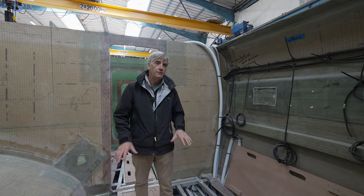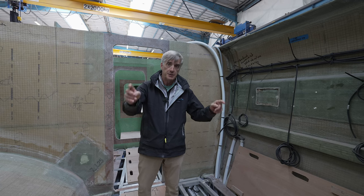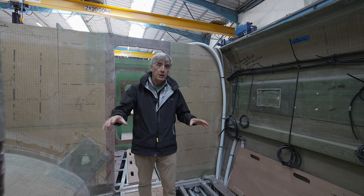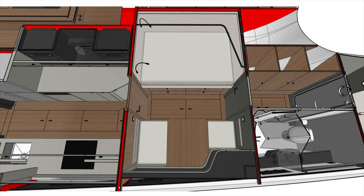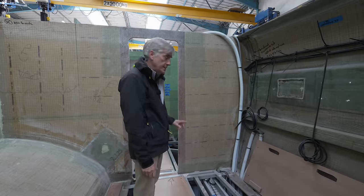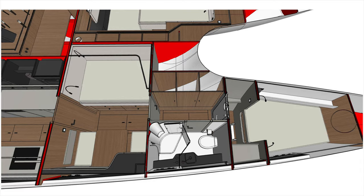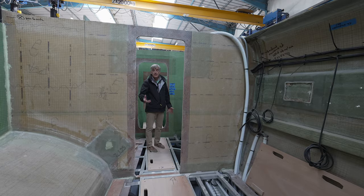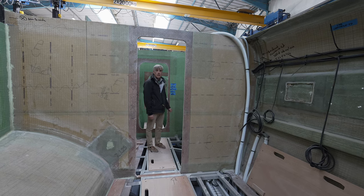Aboard Infinity of Joy, this entire section forward of the galley — this bulkhead just in front of me — will be crew quarters. The area I'm standing in will be the largest area, with a double bed inboard and a dinette section right here that can be converted into a single bed. This next area forward will be the toilet and shower area, and all the way up into the fore peak will be another bed. This entire crew area will be accessible through the galley and also through a deck access.